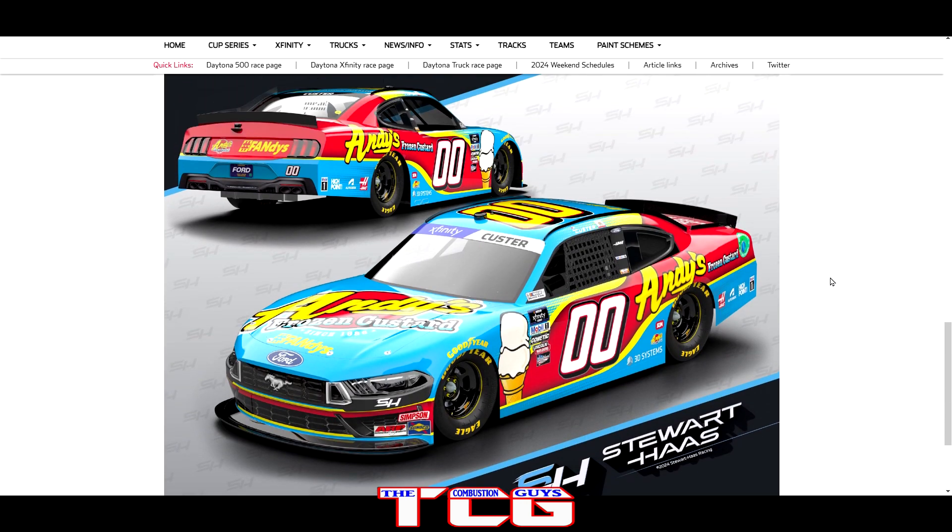That's going to do it for today — the best Xfinity paint scheme right there, really liked it. That covers trucks and Xfinity, and I gave you my top fives along with a bunch of honorable mentions from the Xfinity series. There's still a ton of paint schemes to be revealed, but as of the day I'm recording, these are my favorites. I could change my mind later, but these are locked in. The Cup video is next up — thanks for watching, make sure to hit that like and subscribe button, and we'll see you next time!